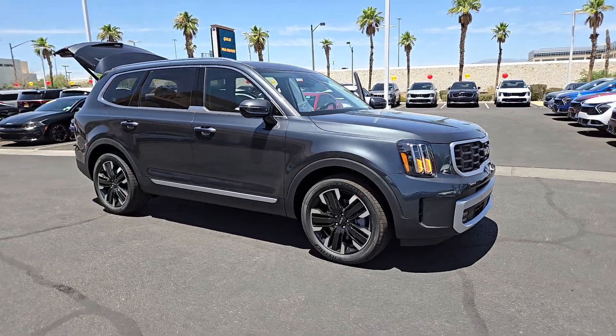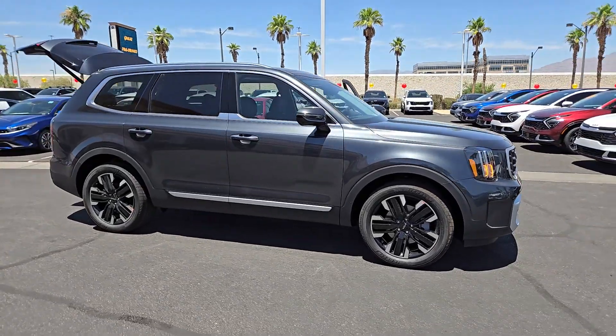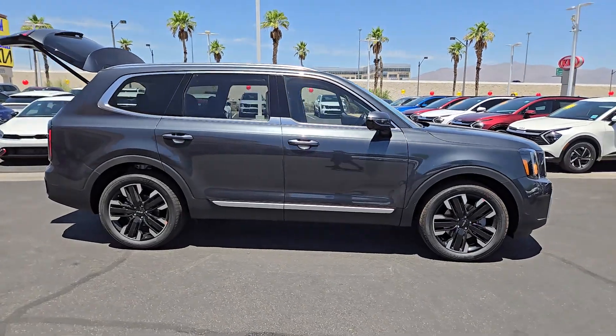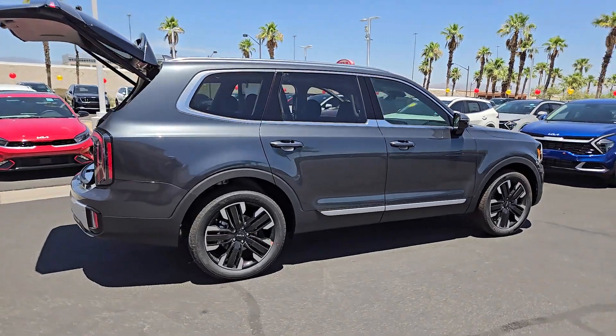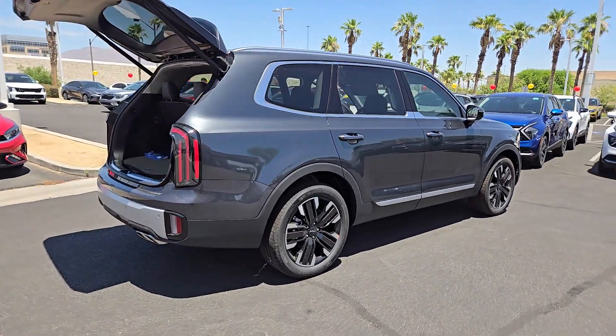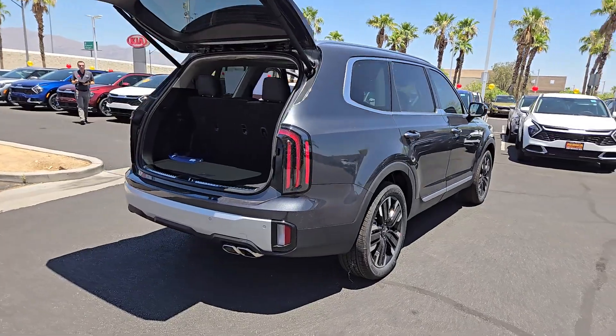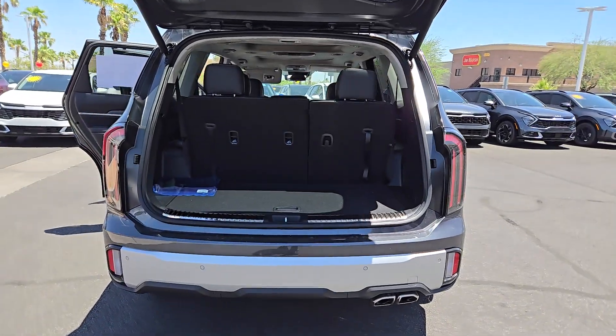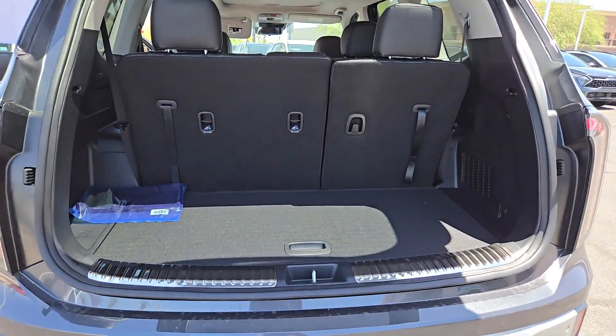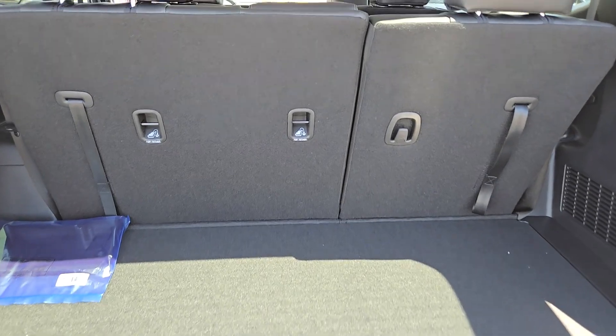Look no further than the 2024 Kia Telluride. This handsome and versatile Telluride is ready to help you explore your world in comfort and confidence. From its standard suite of driver assistance tech, to its three-row seating layout, to its firm ride and driver-centered cockpit, this midsize SUV delivers impressive capability and upscale style.